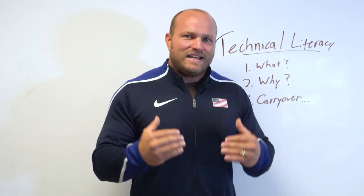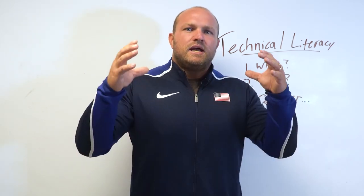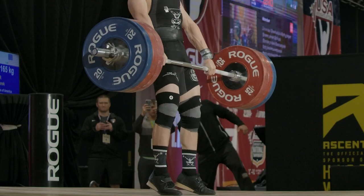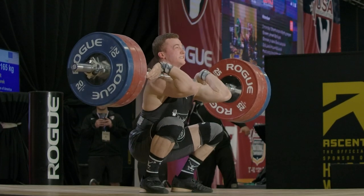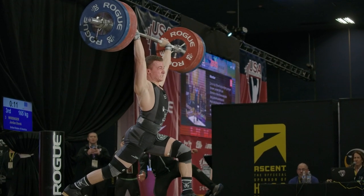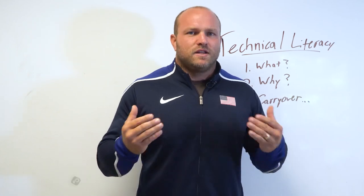So first, what exactly is technical literacy? Technical literacy is having athletes — having Olympic weightlifters — that can comprehend technique. They can comprehend what they need to do off the floor to the knee, what they need to do through no man's land into that reciprocation point. They understand what needs to happen when the bar gets into their hip and when they're getting into the catch position. They know exactly what they need to feel in the positions they need to hit when achieving a split jerk or a power jerk, whatever it might be.